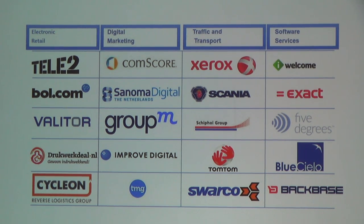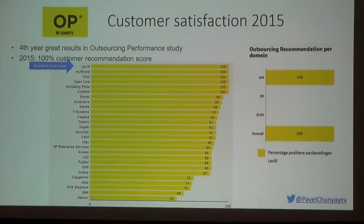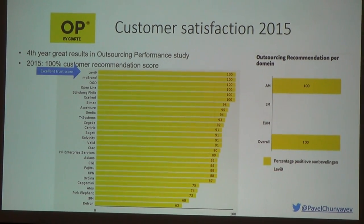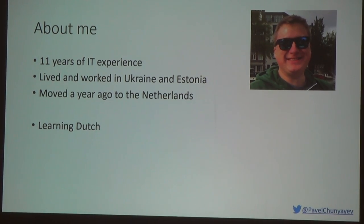With the recent Hiarte survey for customer satisfaction for outsourcing performance, we reached 100% satisfaction. A couple of words about me - I started working in 2004. I come from Ukraine and was also living in Estonia for some years. A year ago I moved here and so far I like it a lot. Great country. My Dutch is going okay-ish - I can already understand when people are speaking slowly about simple things. I hope in one or two months I will be able to start talking to someone other than my Dutch teacher.